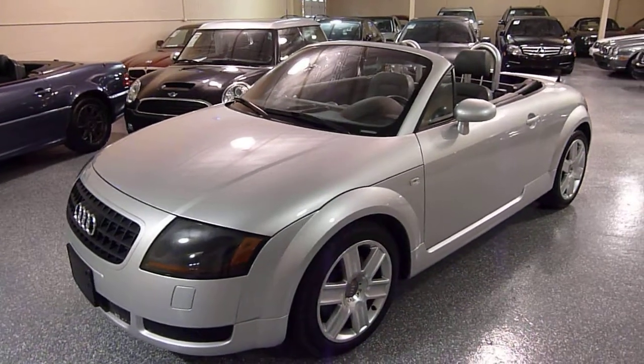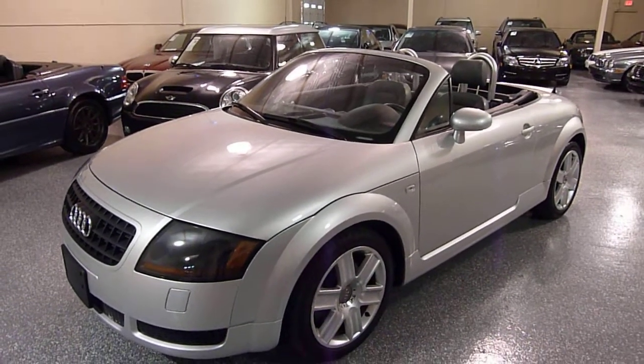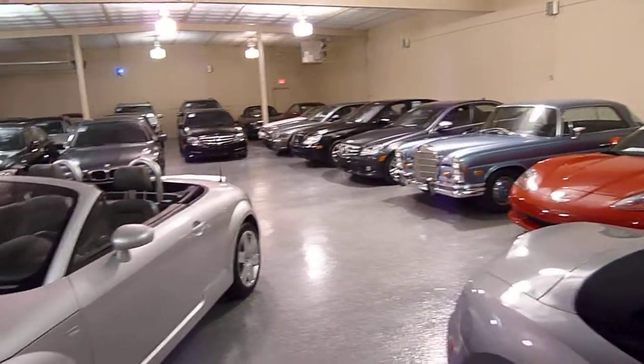Hello, this is Jeff and welcome to Select Motors LTD. Visit our website to view our complete inventory at selectmotors.com.